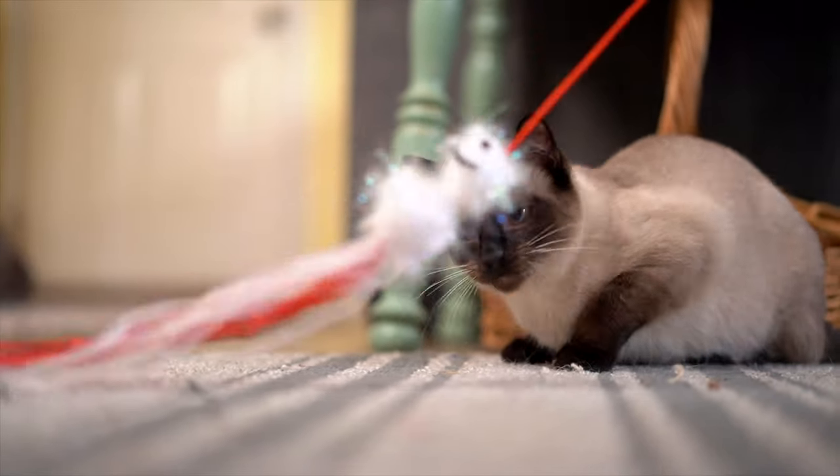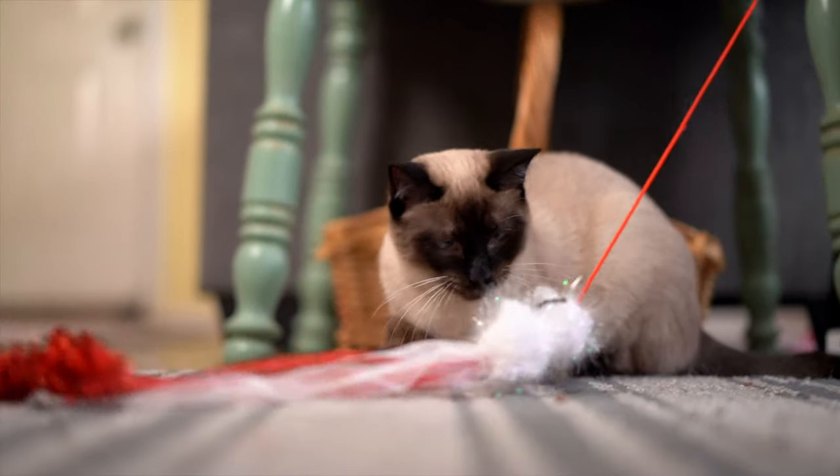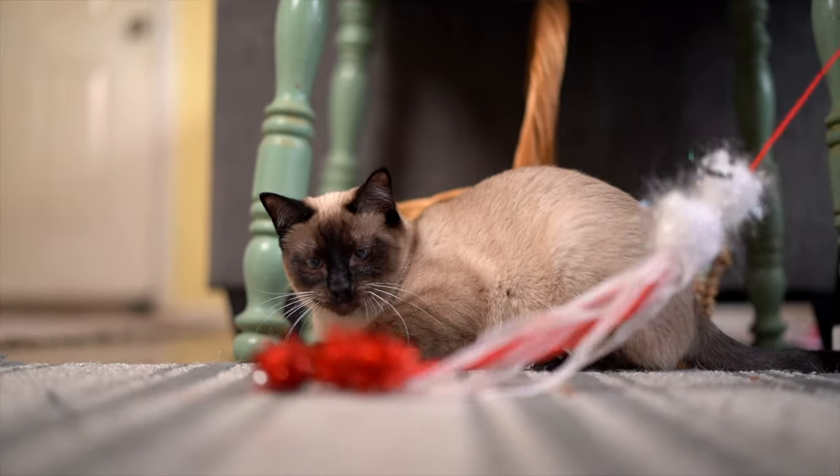Probably 95% of our budget goes towards medical care for the cats. I'm Beth Bach. I am a foster for Austin Siamese Rescue and I'm also a board member. I've been with them for about four years now.